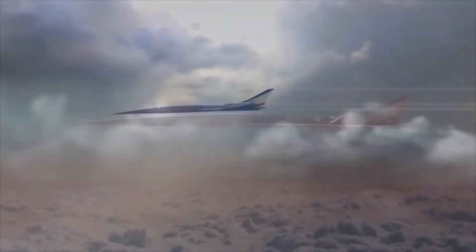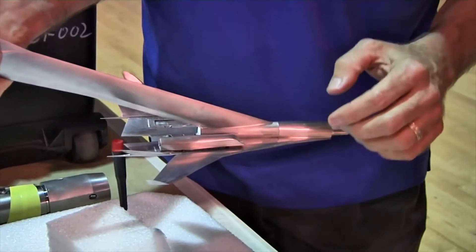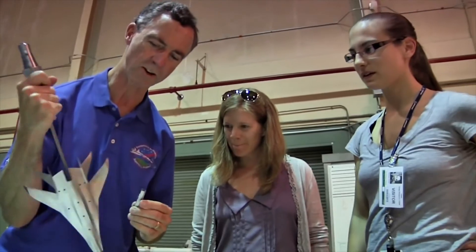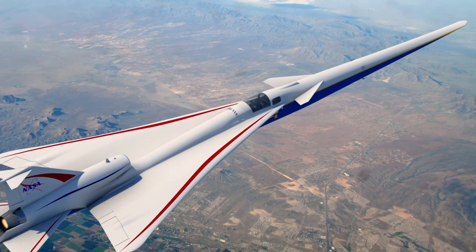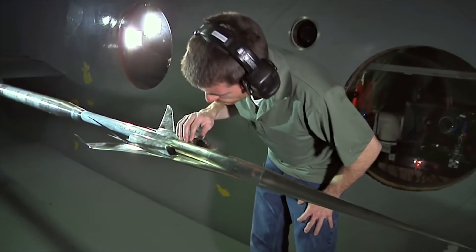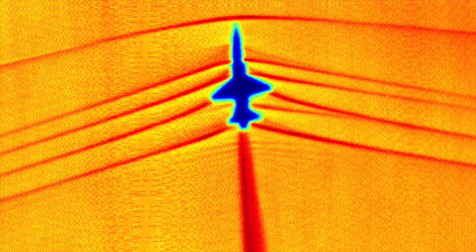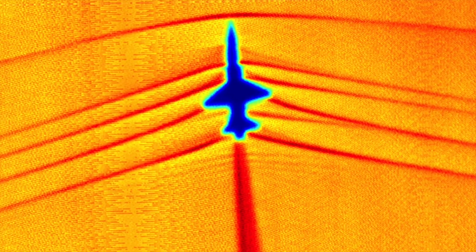This airplane is a demonstration of a capability we think we've developed — to shape the airplane such that it will not generate that loud sonic boom. If you look at a picture of the airplane design, you'll see that unlike a normal airplane, it's very long and slender. The reason for that is to shape the volume distribution and the lift distribution over the airplane so that the shocks don't all coalesce into a very strong front and rear shock that makes that loud sonic boom.